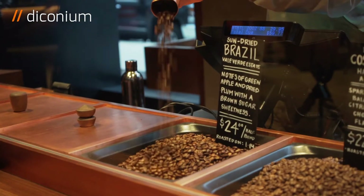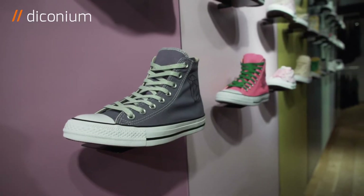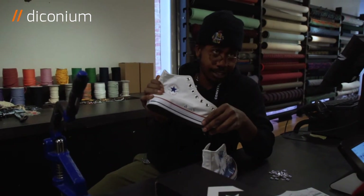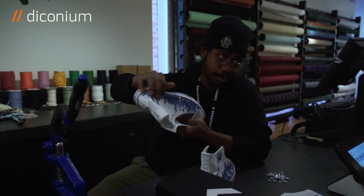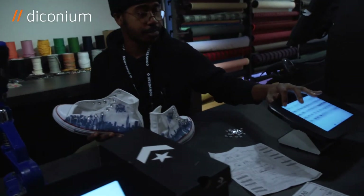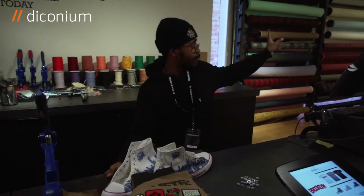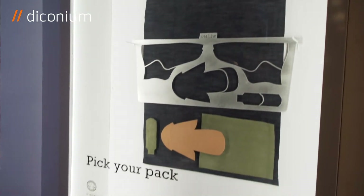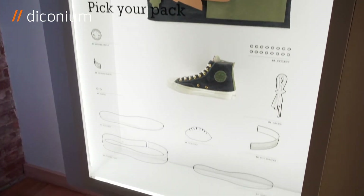At Converse, they promise to do some digital customization in the retail store. Let's see if they keep the promise. There are two versions of custom: the first one, you take the classic sneaker canvas material and we can paint on it — there's a photo album with all the different pictures, patterns, and everything. The other option is if you want to build the entire sneaker — there are a bunch of materials on the wall and you can pick different ones to build the whole sneaker.